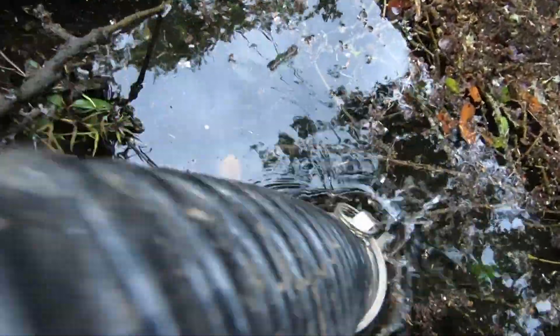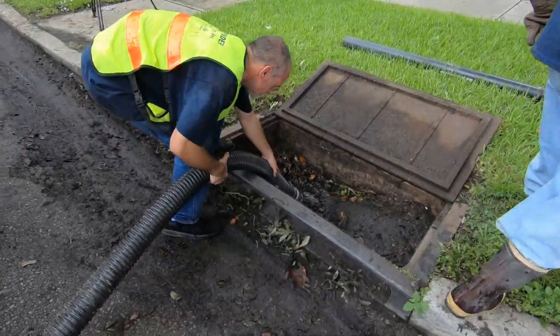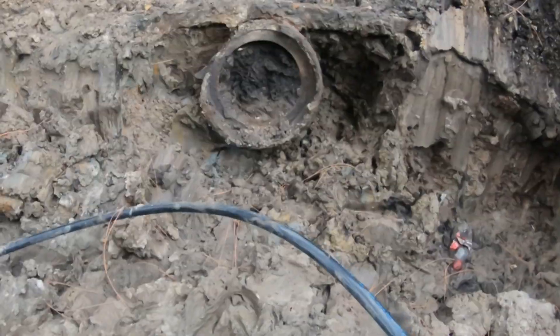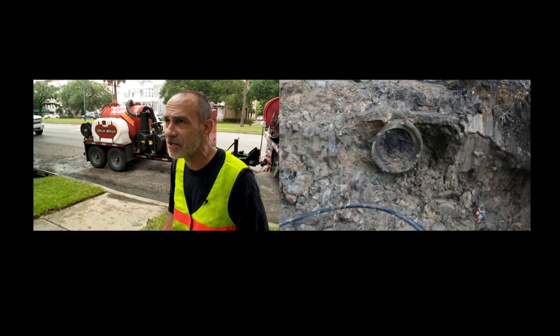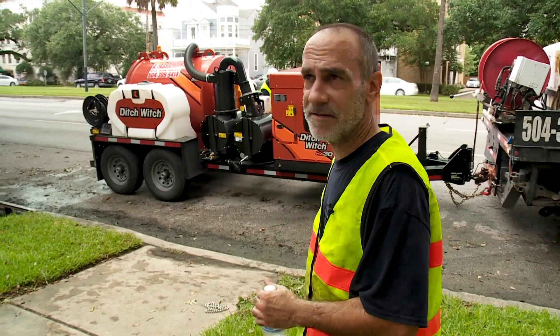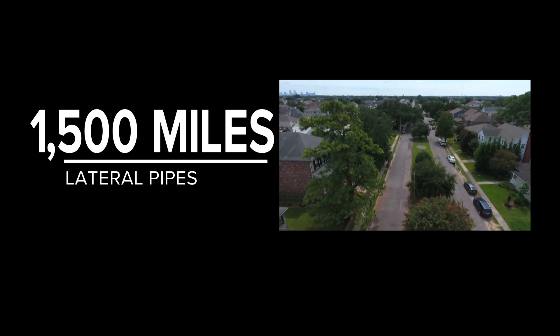And even with no visible blockage, some drains just don't drain. That's often because something is wrong with the lateral pipes that connect to the rest of the system. This clogged pipe was discovered during street construction in Lakeview. If the pipes were good, obviously we wouldn't have this problem — it would drain. There are about 1,500 miles of these lateral pipes crisscrossing the city.